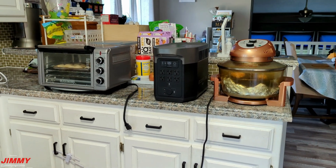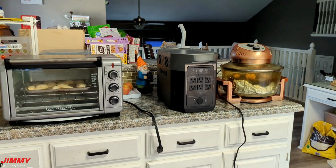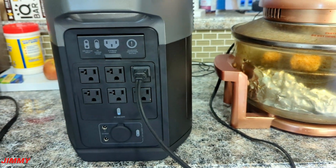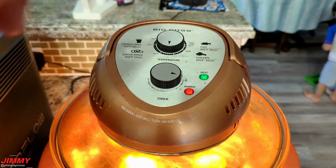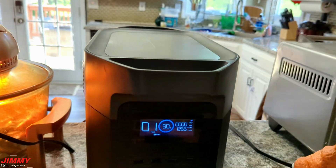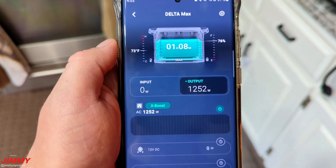To start the review I used everyday appliances — a convection oven and an air fryer — testing each individually and also both at the same time to test X-Boost. To draw power from the AC outlets you hit the gray button to activate that section, then turn on your appliance. On the back display you can see battery percentage and current draw. You can also check the EcoFlow app for the unit's temperature, battery percentage, output wattage, and estimated time remaining.